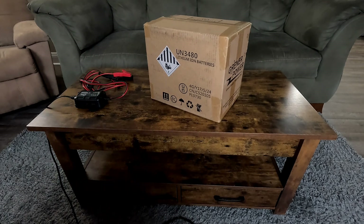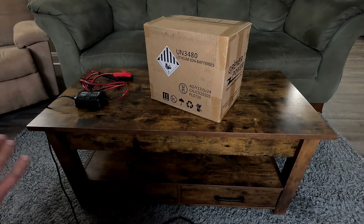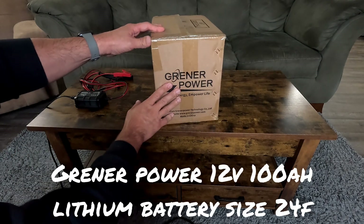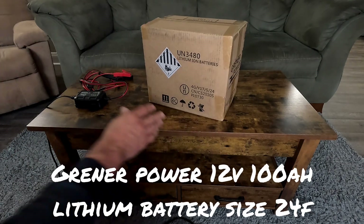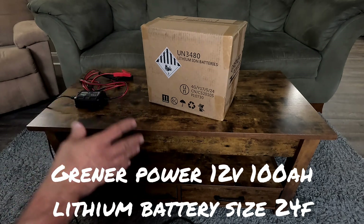Something new and exciting for the channel today. A company called Greener Power was nice enough to send us this 12-volt lithium-ion battery.